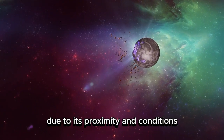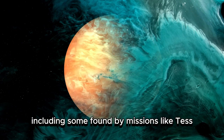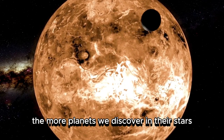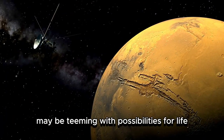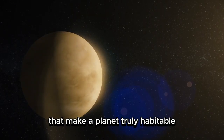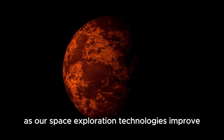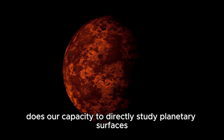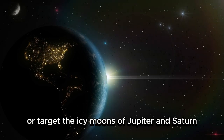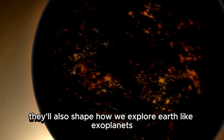While Proxima b has garnered much of the spotlight due to its proximity and conditions, it's not alone. Other exoplanets orbiting sun-like stars, including some found by missions like TESS (the Transiting Exoplanet Survey Satellite), are also excellent candidates for further exploration. The more planets we discover in their stars' habitable zones, the clearer it becomes that the universe may be teeming with possibilities for life. These discoveries also underscore a broader challenge: understanding the interplay of variables that make a planet truly habitable — atmospheric composition, stellar activity, geological processes, and more. Future missions may follow in the footsteps of successful Mars rover programs or target the icy moons of Jupiter and Saturn, helping us understand how life might persist in environments far different from Earth and shaping how we explore Earth-like exoplanets such as Proxima b.